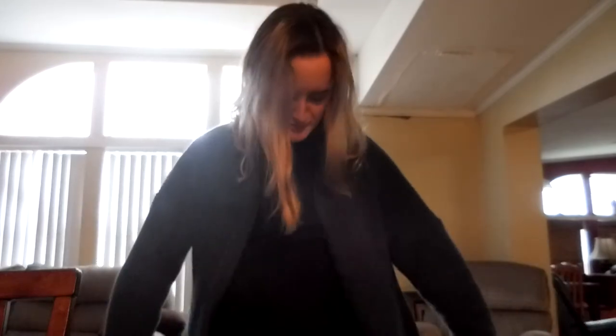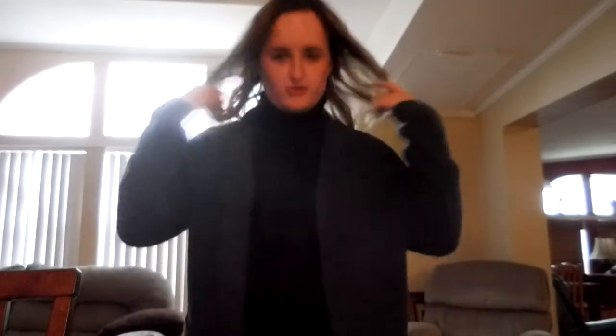This is the blue cardigan with the pockets. It makes me look a little big, so I'm going to have to figure out how to style it — it just makes me feel kind of wide. But I'll figure it out. Maybe you're supposed to wear it like this. I thought it was cute.